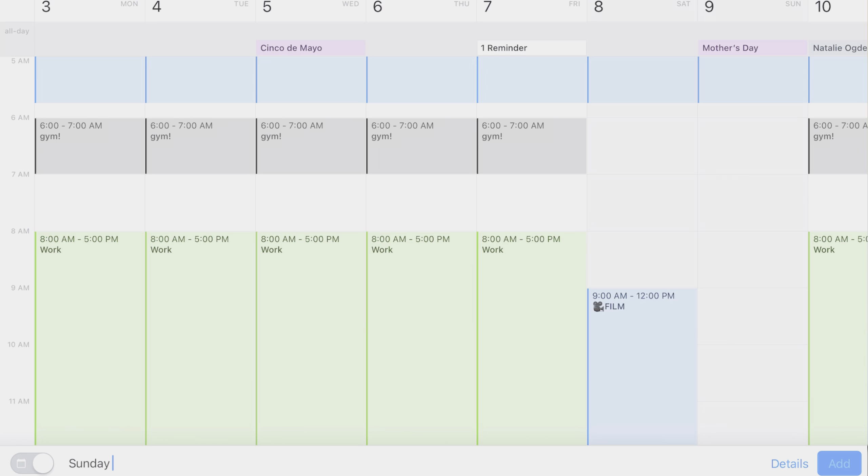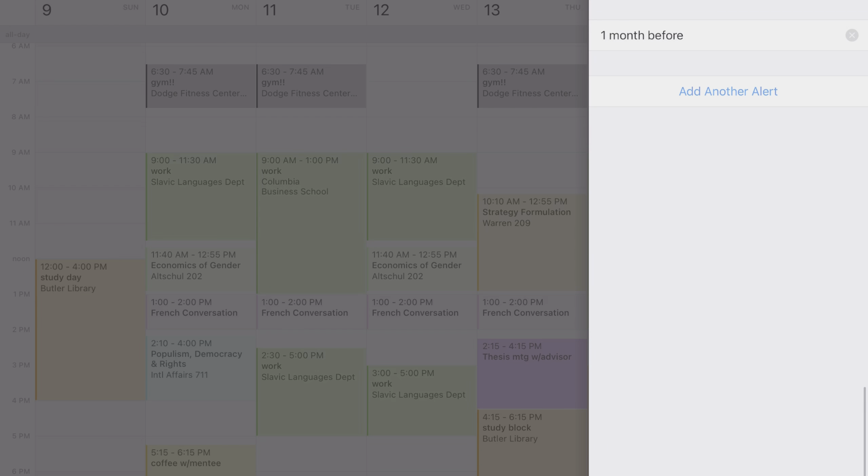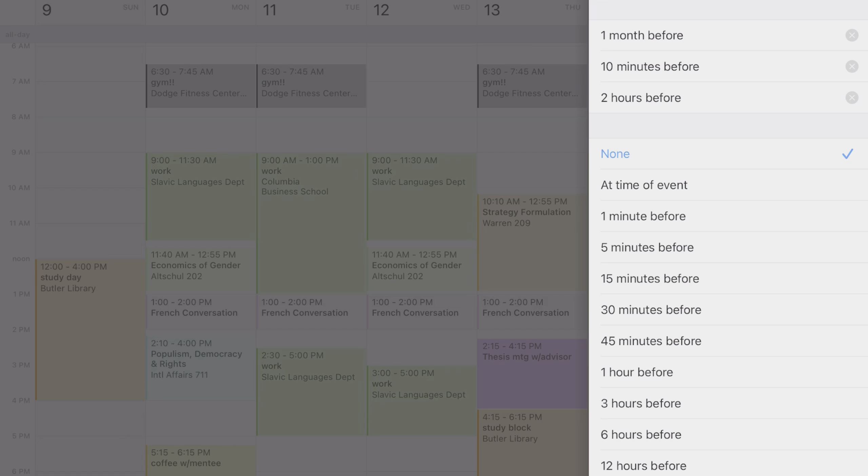I've been using Fantastical for over a year now. I've used Apple Calendar and Google Calendar in the past, as well as a couple others, but I gravitated toward Fantastical because it has a couple features I haven't really been able to find elsewhere. For one, it allows me to see my upcoming events on my Apple Watch, which I could not get Google Calendar to do.